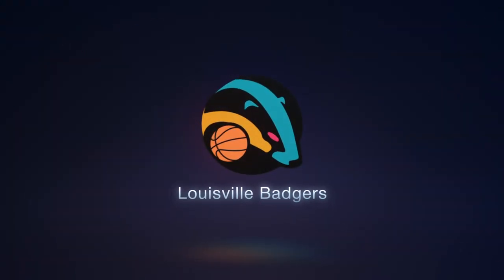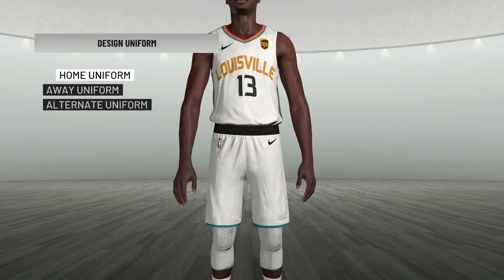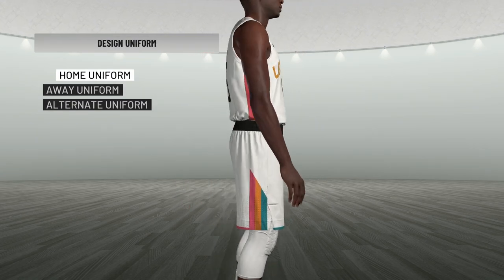And there you have it — this will be the new Louisville Badgers logo moving forward permanently. I know you guys wanted it to look a lot more like a badger, and I didn't want to go too far with it, but I wanted it to look a little more like a badger, which is what you guys were requesting. So this is what I went with — I hope you guys really like it.